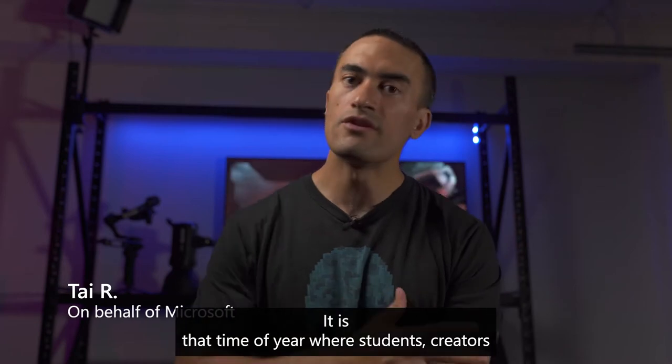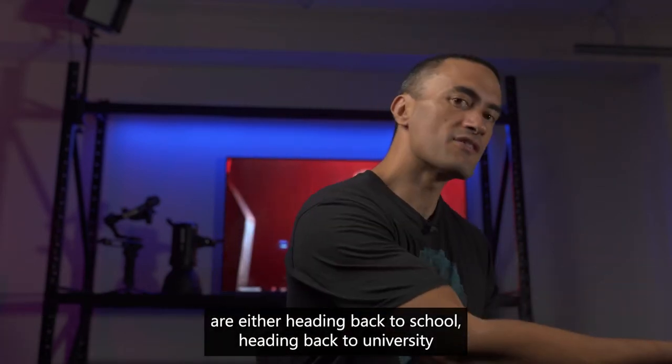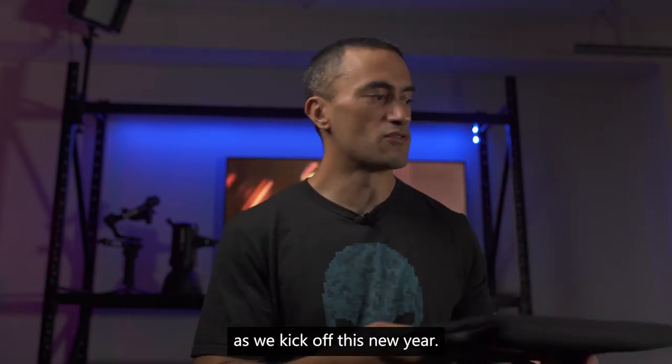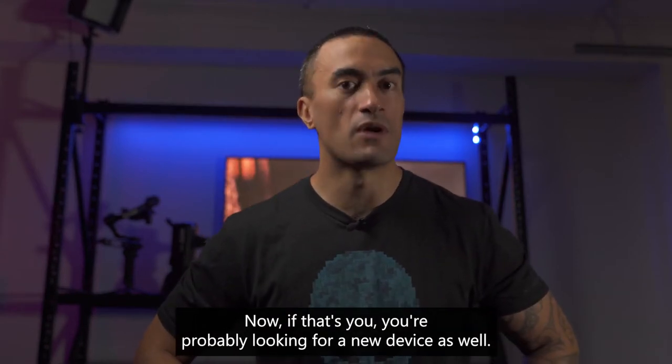It is that time of year where students and creators are either heading back to school or heading back to university, really starting to get back into the swing of things as we kick off this new year. Now if that's you, you're probably looking for a new device as well.